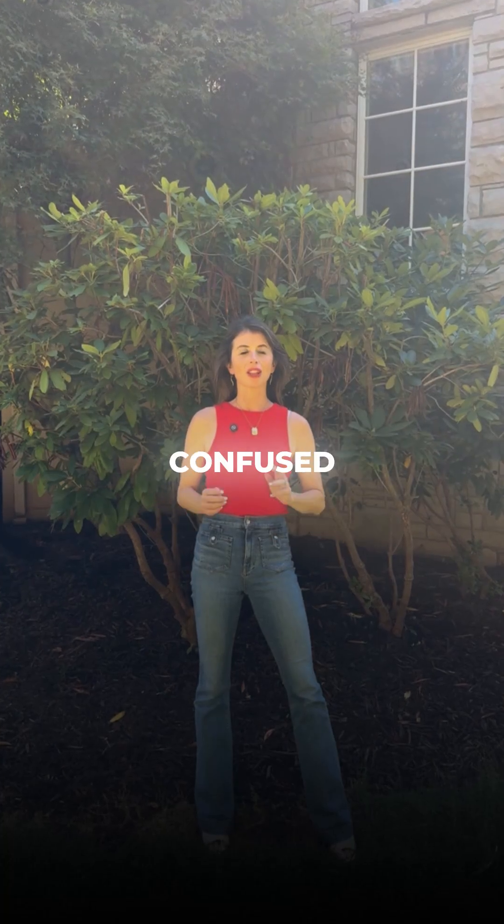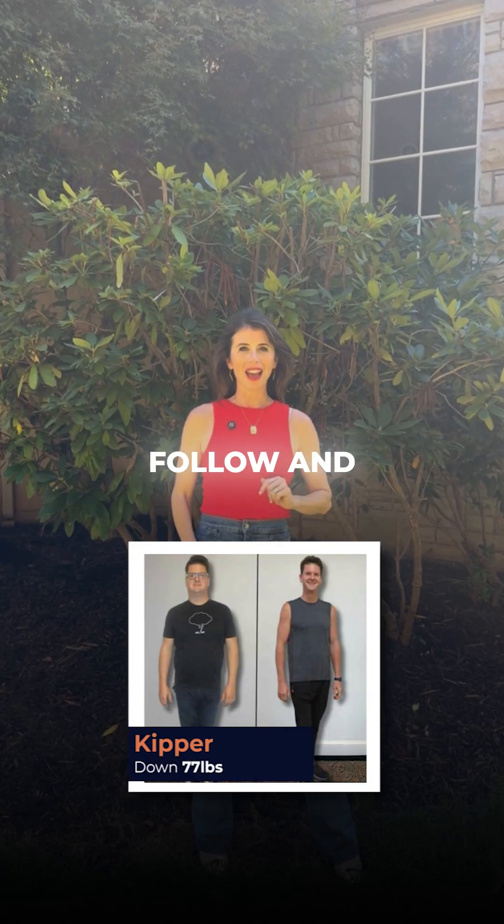Struggling to lose weight and just confused about what works for your body? Follow, and I'll break it down simply.